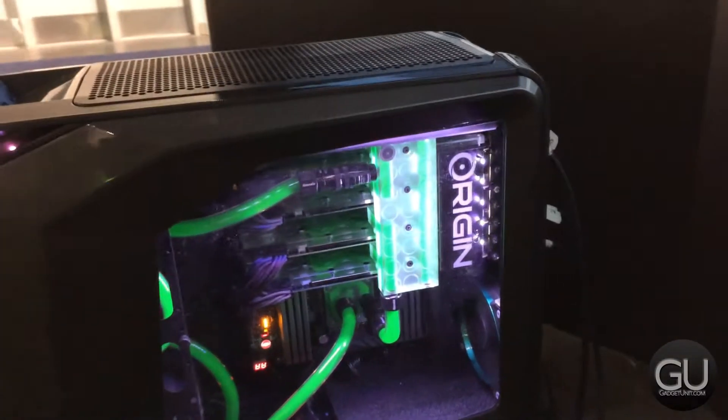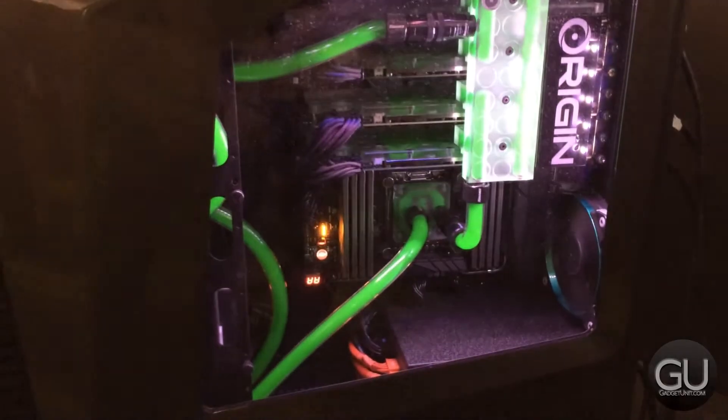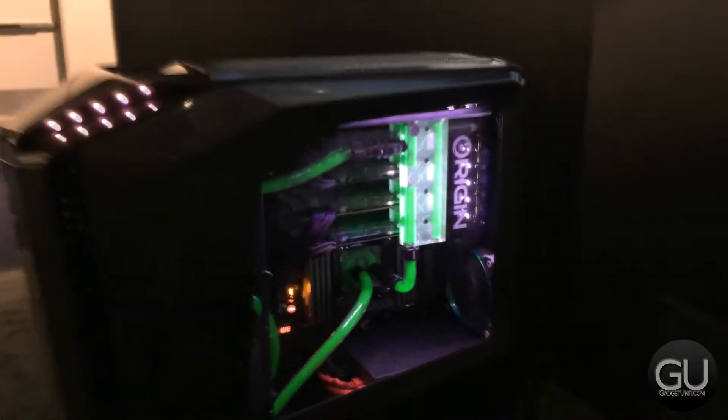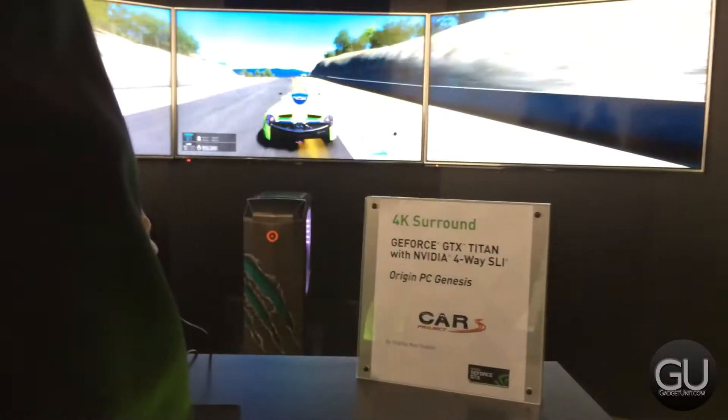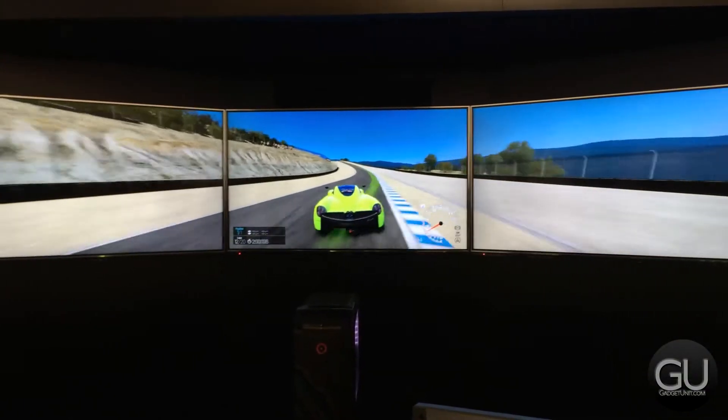The PC running all of this was made by Origin PC, and it features not one, not two, not three, but four GTX Titans in quad SLI mode. From what I heard, everything within it is water-cooled, and you can bet that this was not cheap by any means.